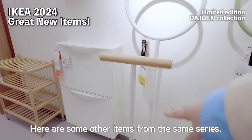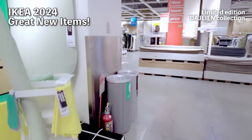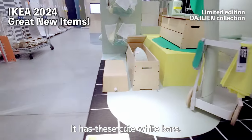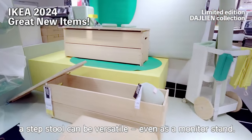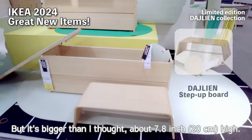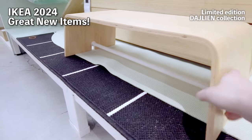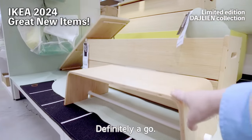Here are some other items from the same series. This step stool caught my eye — I was thinking of buying it. It has these cute white bars. Not just for exercise, a step stool can be versatile, even as a monitor stand, but it's bigger than I thought — about 7–8 inches high. For a monitor stand that might be a bit tall, but as a stylish step stool, definitely a go.